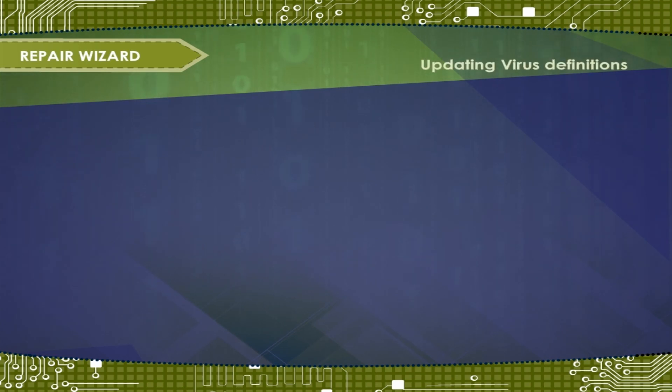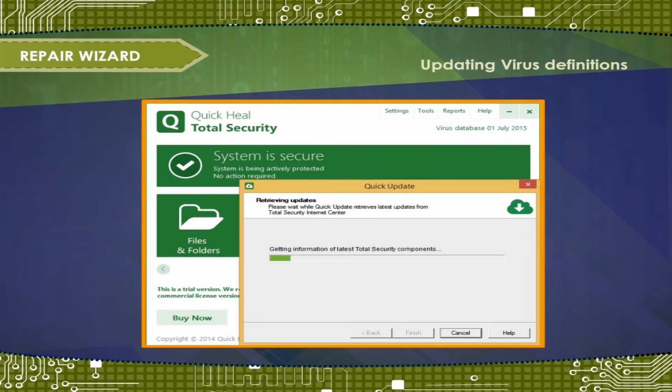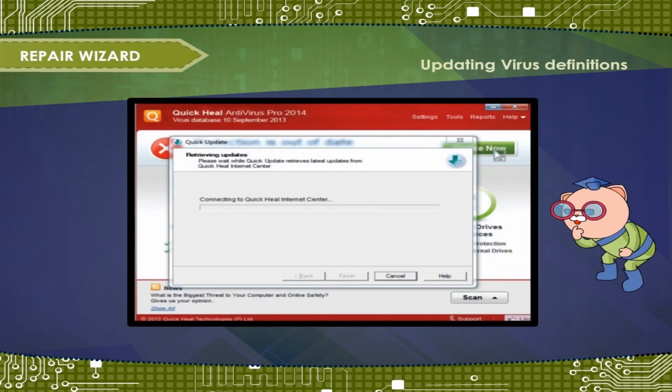Updating Virus Definitions. Virus definitions are the database of viruses that Quick Heal antivirus scans for. The database needs to be updated regularly so that Quick Heal antivirus can detect newly created viruses. Connect to the internet, click Update Now in the Quick Heal main window, click Next, and follow the on-screen instructions. The new virus definition files will be automatically installed and will take effect after you restart your computer.